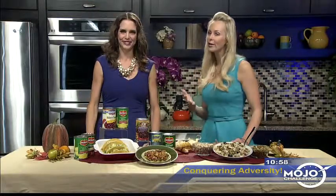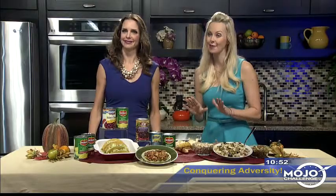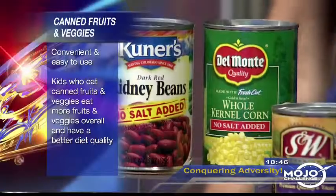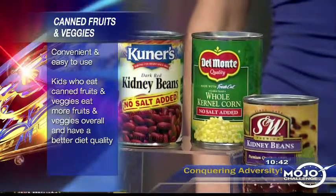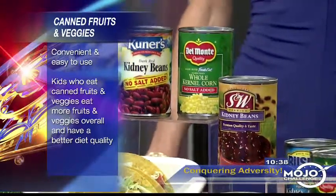Thank you, Tari. I want to show you how to stock your pantry to support good nutrition for you and your family. Here's the sad news: 9 out of 10 American children are not eating enough vegetables, and 6 out of 10 are not eating enough fruit. My advice is simple — incorporate canned fruits and vegetables wherever possible, because they're convenient and easy to use.